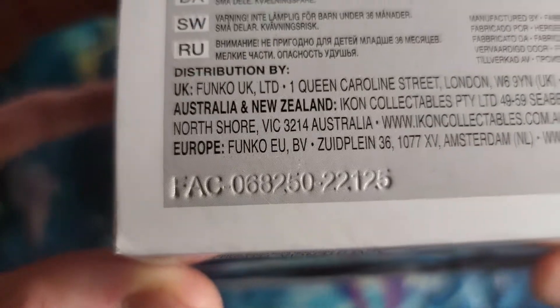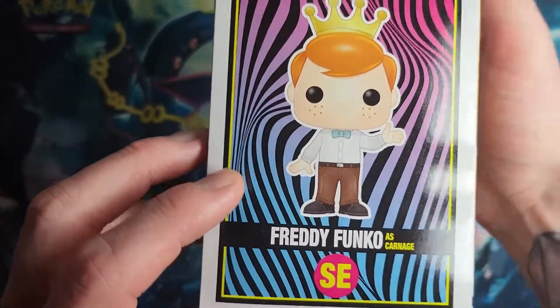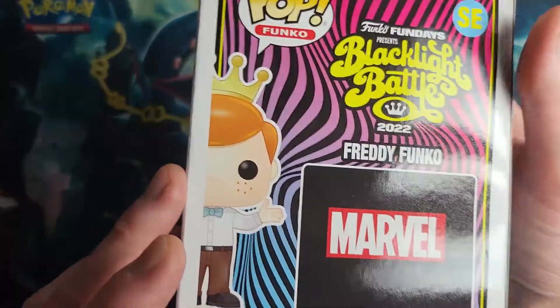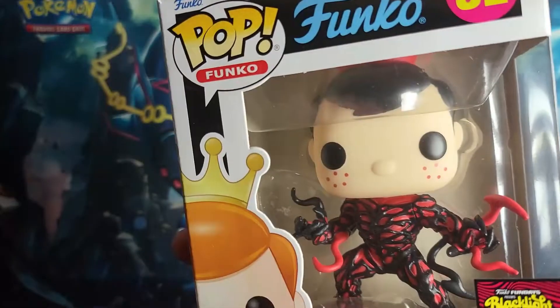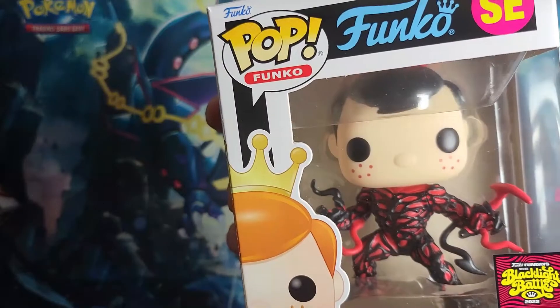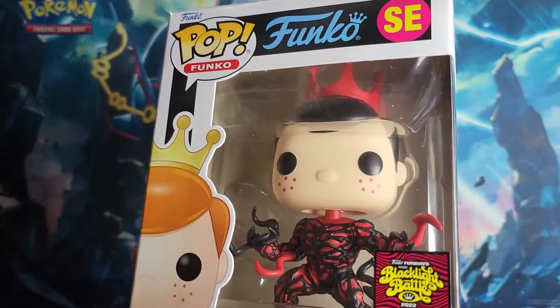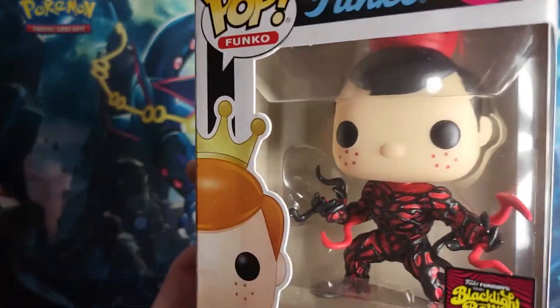In case you want to see, there it is. Here's the side — you can see that this is the Freddy Funko. One thing that really irritates me is that this character is a redhead; even on the box he's a redhead, but for some reason they made him have black hair. So irritating.